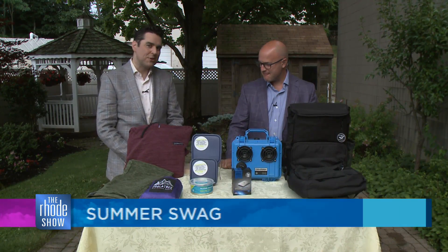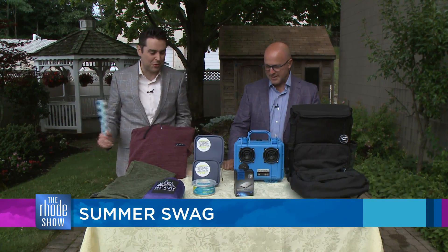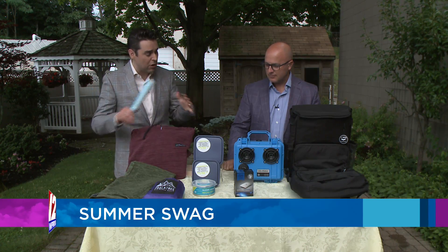Welcome back to the Roadshow, everybody, on this fine Thursday morning. Earlier in the week, and I know you know this because you never miss an episode of the Roadshow, our own Will Gilbert shared some fun summer swag for us, and you're back today with some cool options for people.